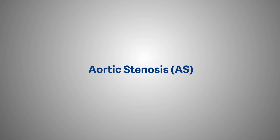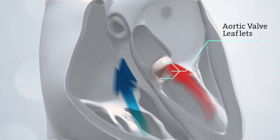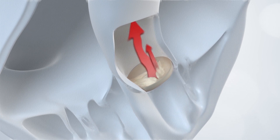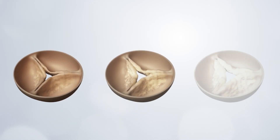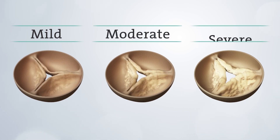My name is Matthew Chung and I'm one of the Structural Interventional Cardiologists here at Virginia Cardiovascular Specialists. In this video today, I'd like to discuss transcatheter aortic valve replacement to treat severe aortic stenosis. For patients that have aortic stenosis, which is a narrowing of the main valve that regulates the blood flow out of the heart, the mainstay of treatment for decades has been surgical aortic valve replacement.